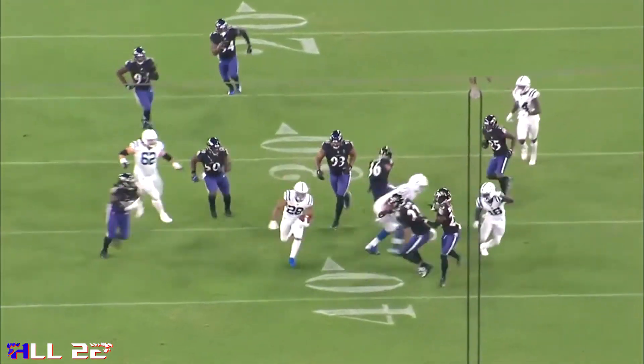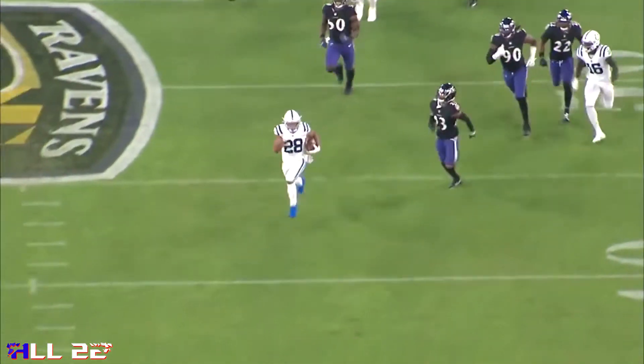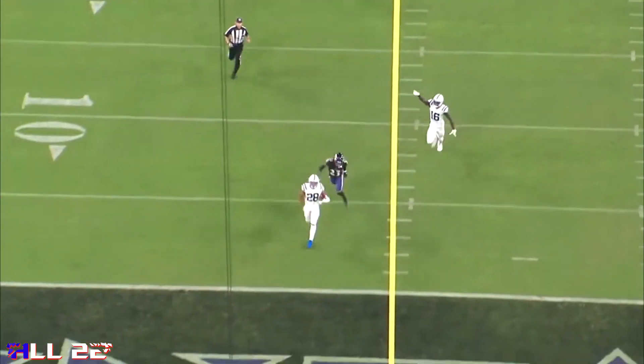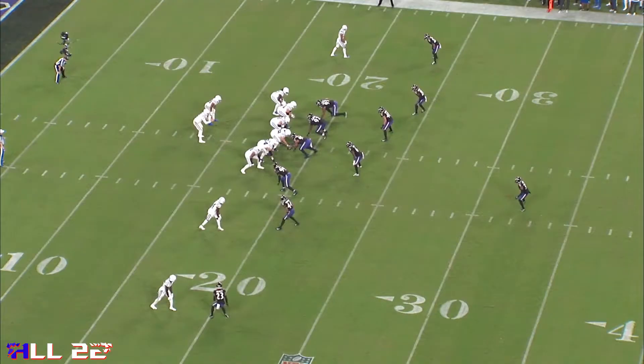That was actually Tavon Young over the number two receiver, not Brandon Stevens. If you guys want to rewind it and correct me on what you think the coverage is, go right ahead. I don't know if you guys are like me — it's kind of hard not to be frustrated watching the defense right now.